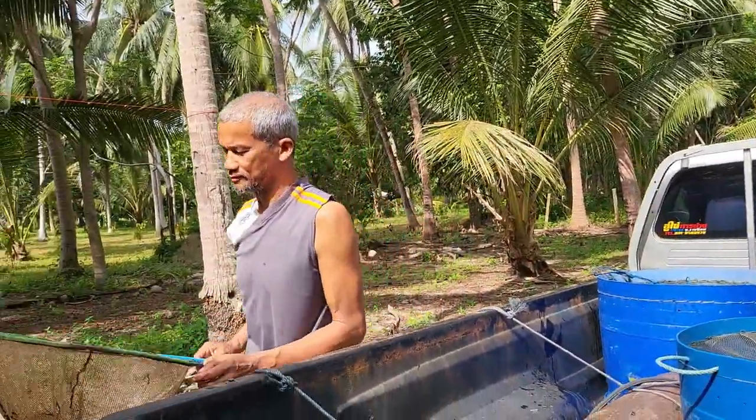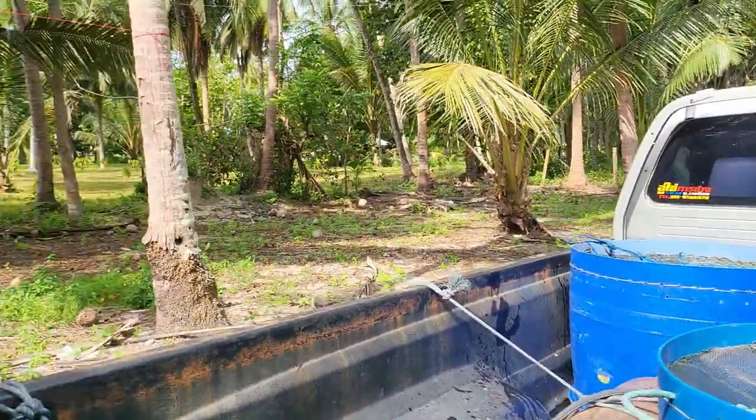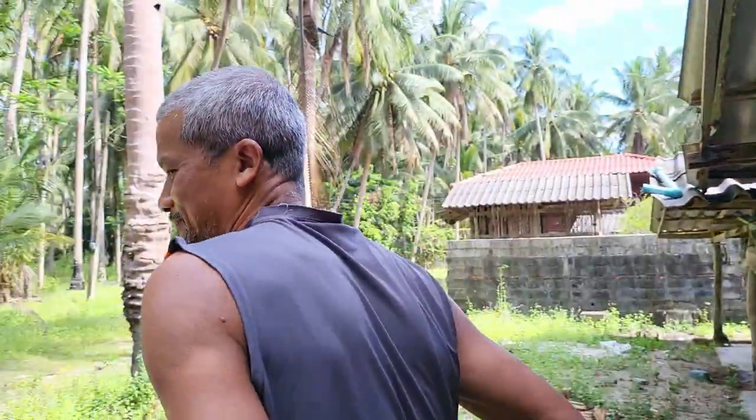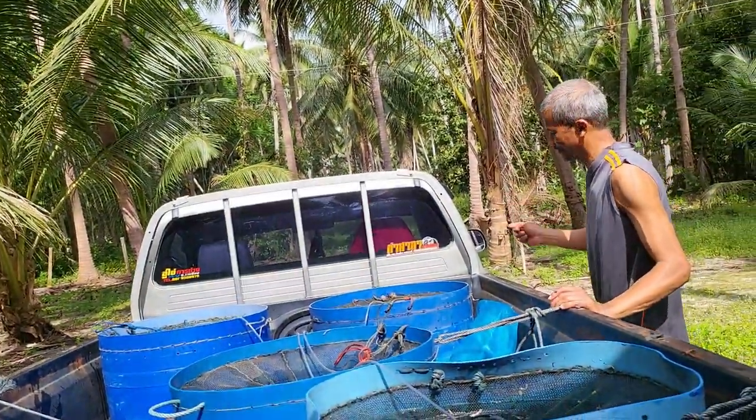Hard work, huh? Fish farming is hard work. No — no hard work? Easy! Let's go.